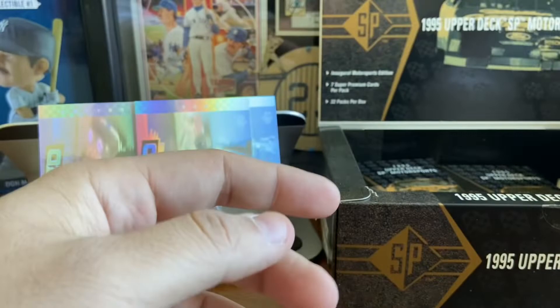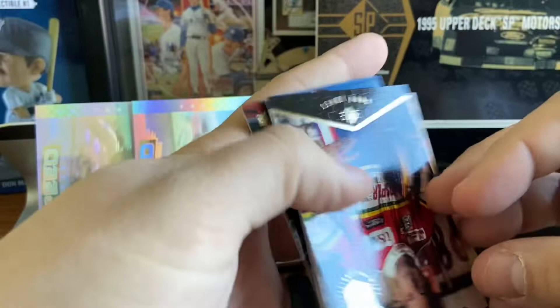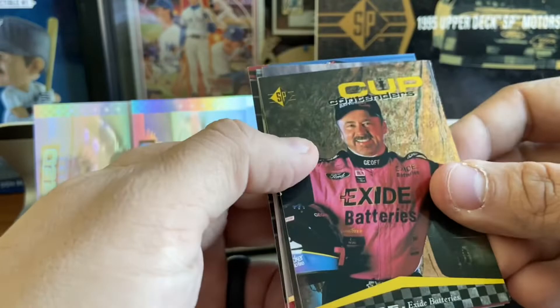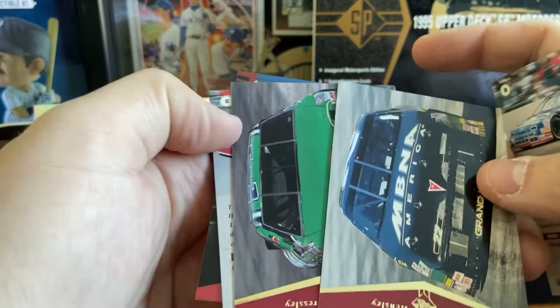Seven times 32 would be 224 cards in this box. Probably mathematically you could complete a set with this. Davy Jones die cut. But I'm guessing we probably aren't going to be able to complete a full set with one box — probably need two. Dick Trickle — one of the best names in racing right there. Never seemed to win, if I remember right. I think that was a running gag they had on SportsCenter.